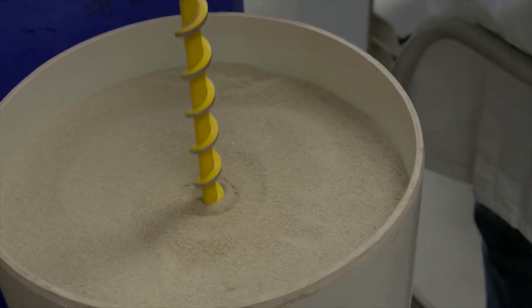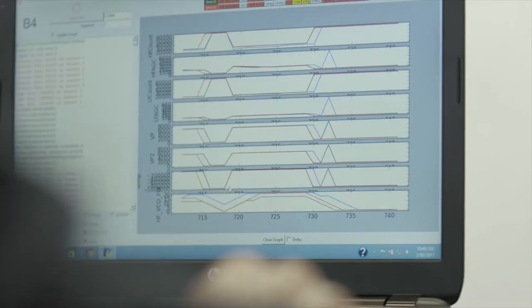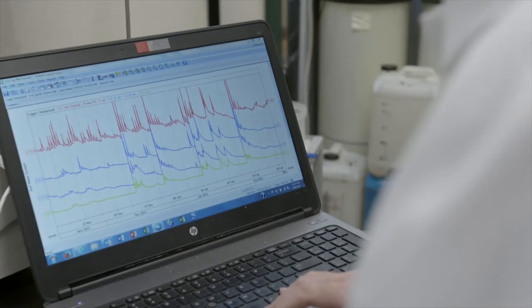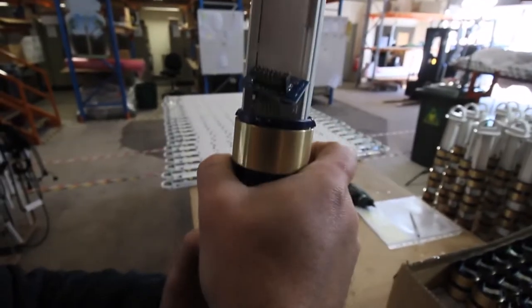We install sensors into the ground that produce scientific insights into soil moisture monitoring. We mainly design, develop, and manufacture all of the soil moisture monitoring equipment right here in South Australia.